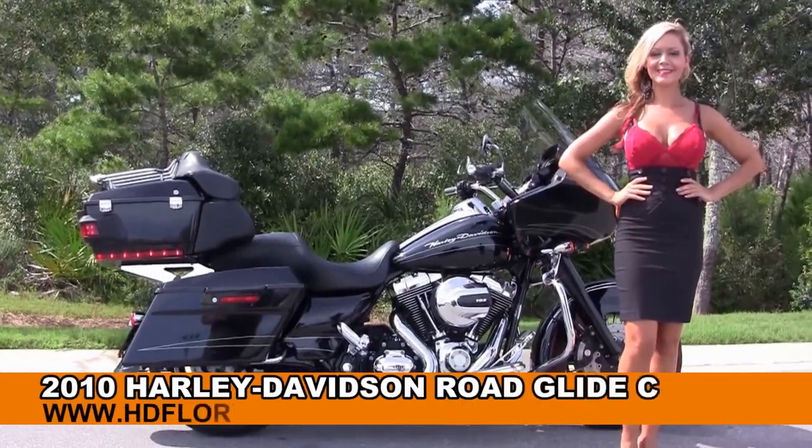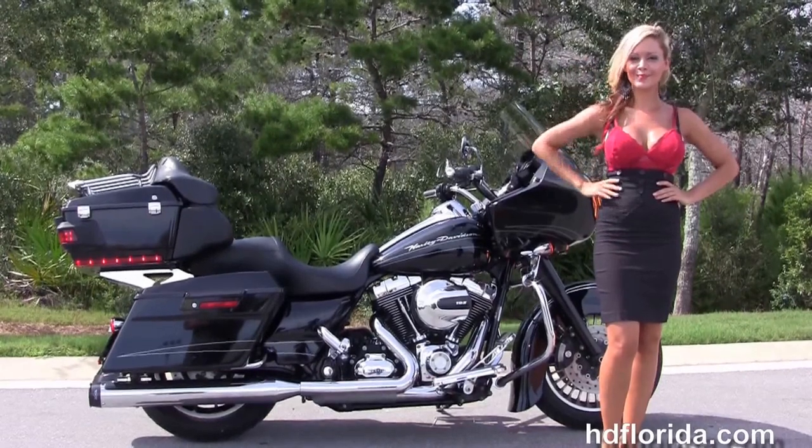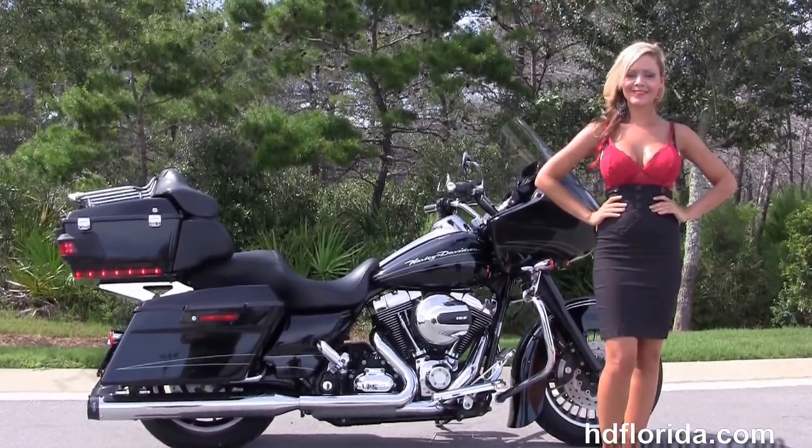Welcome everyone to the world-famous Harley-Davidson of Florida. I want to show you this Bewitching Hughes 2010 Road Glide Custom.